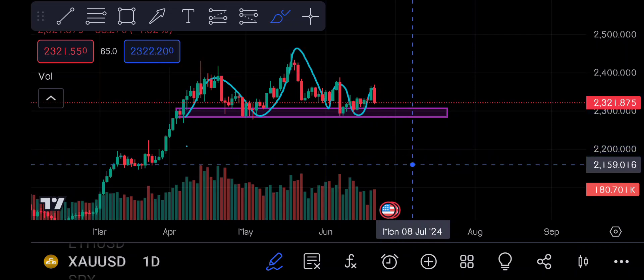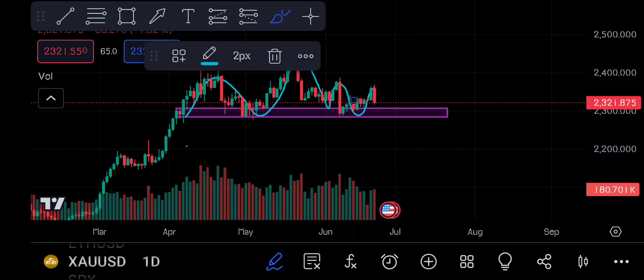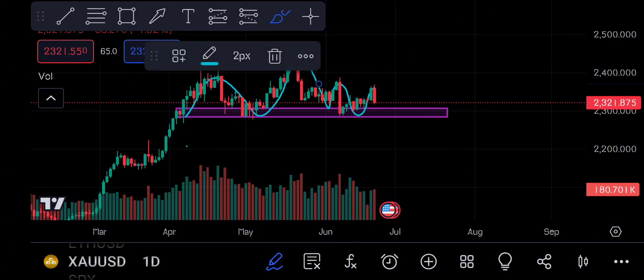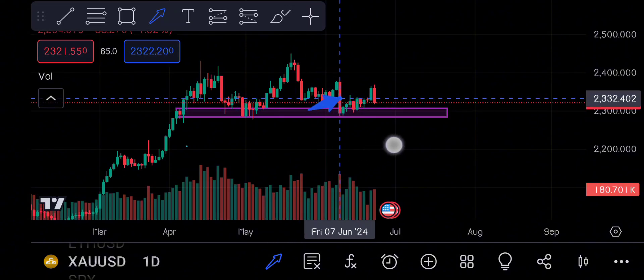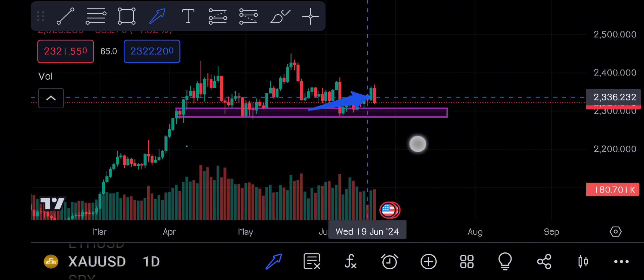If I talk about it, I have more confirmation here. When I took this trade, I didn't have confirmation, but now I have more confirmation. I will give you confirmation on this daily frame.